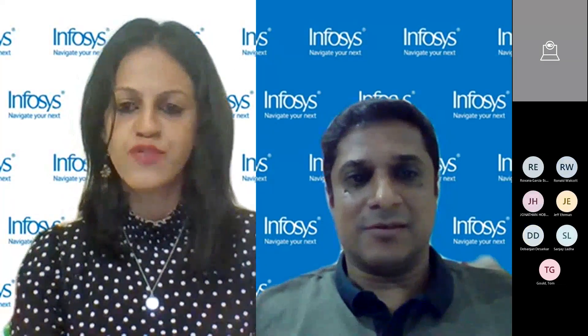Thank you, thank you everybody. Thanks so much for joining, and do feel free to reach out to us in case there are any further questions.